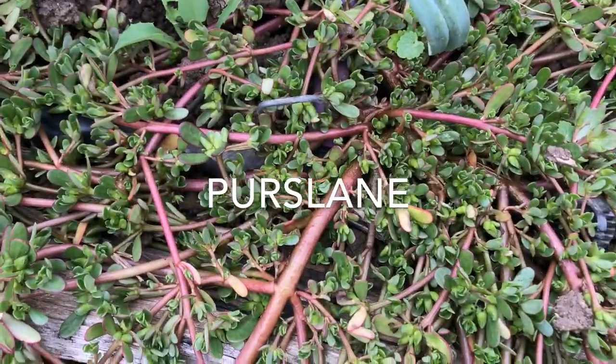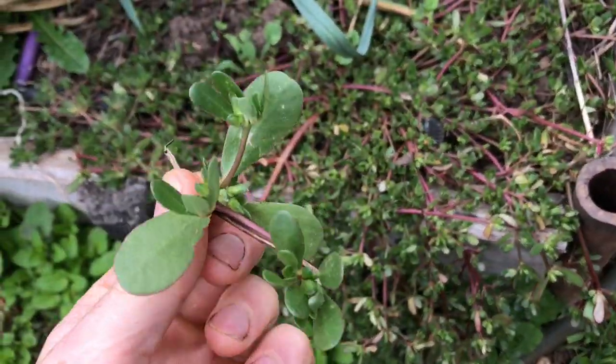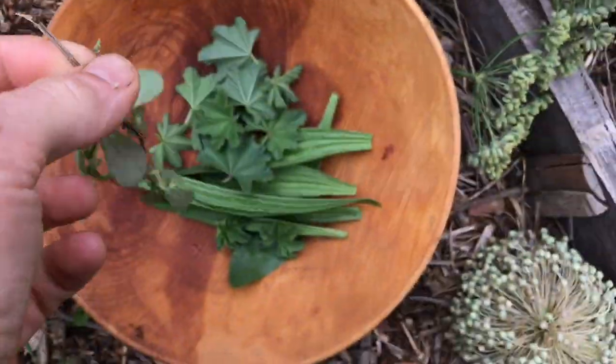This one's great and it grows everywhere — it's purslane. Very nice, again raw, put it in a salad. Yum.